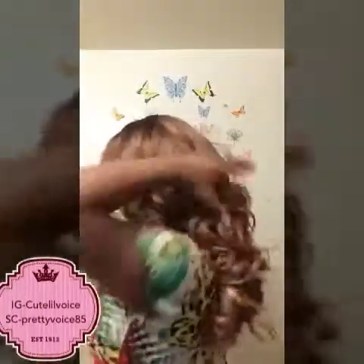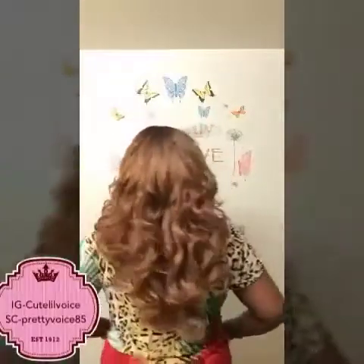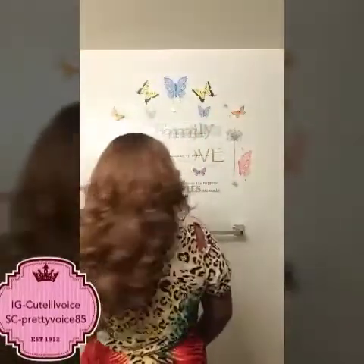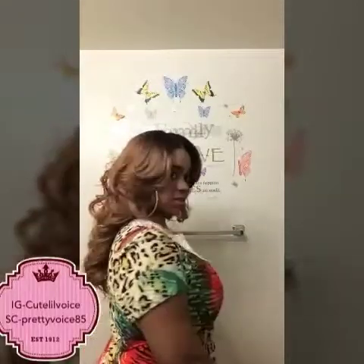I'm going to give you a 360 view. Here's the front — all pushed to the front. Here's the side with all those pretty waves and flips. Side back. And the other side.